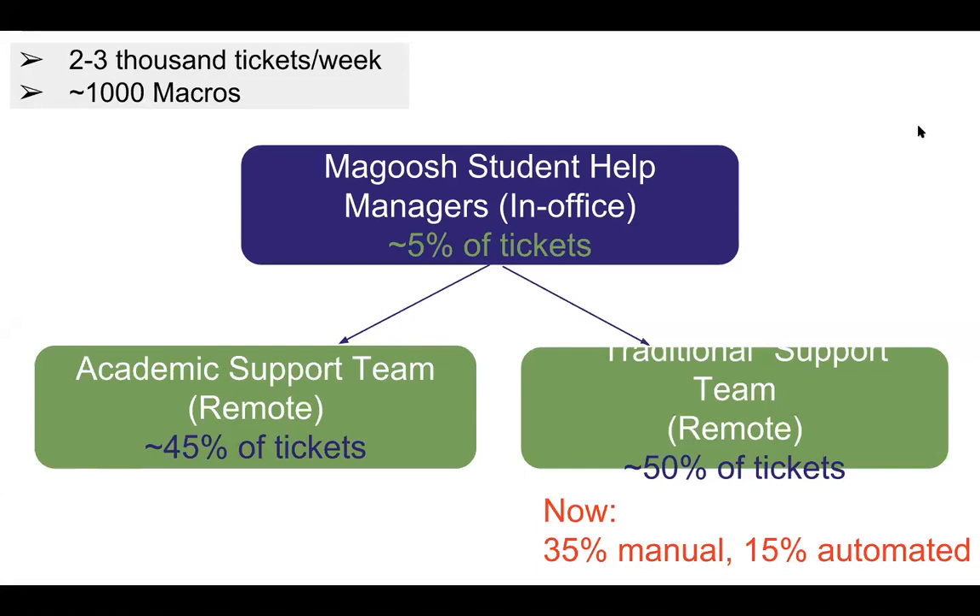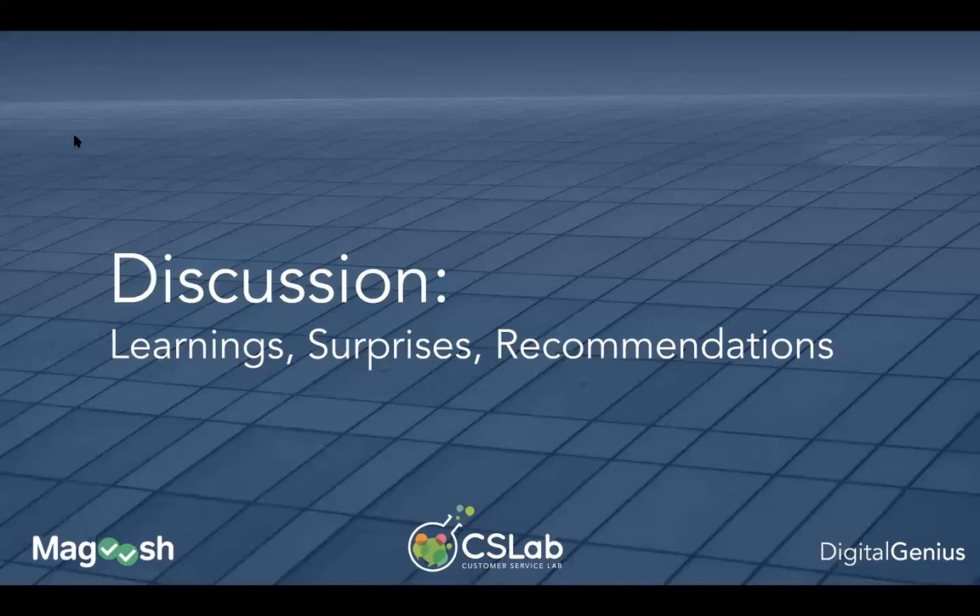Now we have all of that going, and we've gone the route of automating certain ticket types — not academic, but low-hanging fruit like account extensions, password resets, things like that. We now have about 15% of our total tickets fully automated. Thank you for the overview — it's been wonderful to work with your team over the last couple of years. There are a lot of learnings from the different implementations of co-pilot and later autopilot, and we want to zoom in on that.